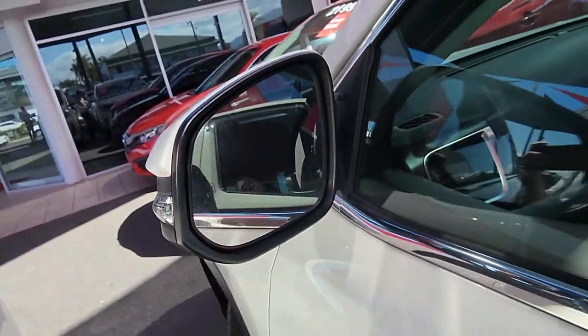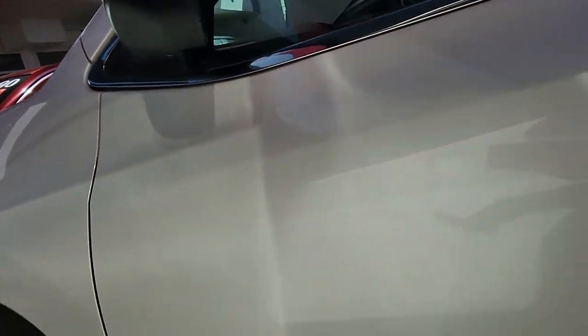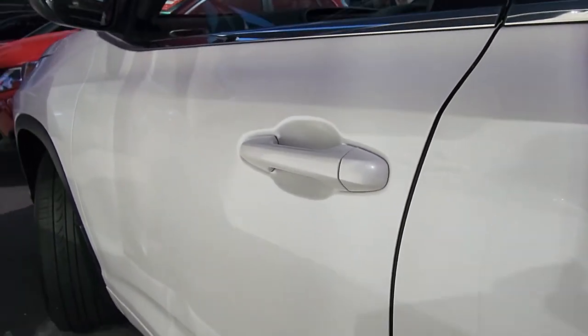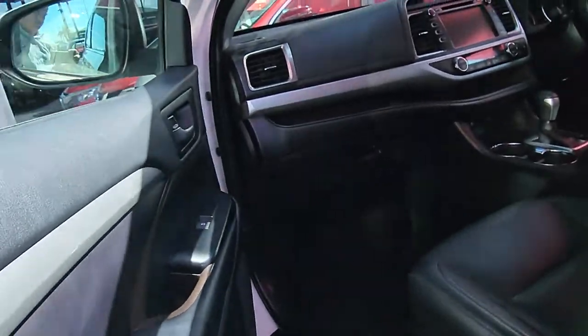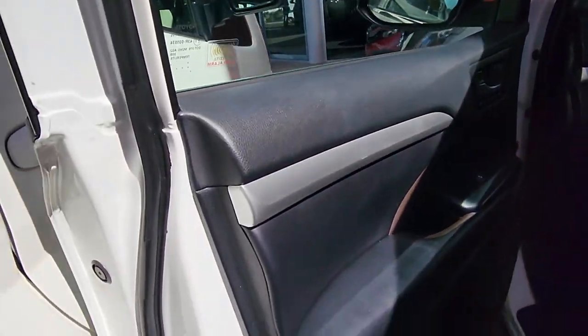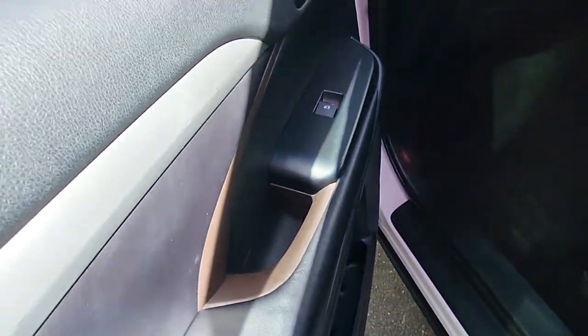So basically there are sensors around the car — if somebody's in your blind spot they're going to light it up and let you know. Very handy feature, good for motorbikes and stuff like that in traffic. We've got keyless entry on both front doors and the boot as well. Push that button to lock the car, and when you come back put your hand in there and it'll unlock it.